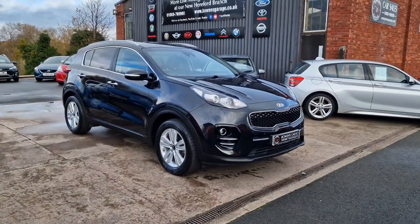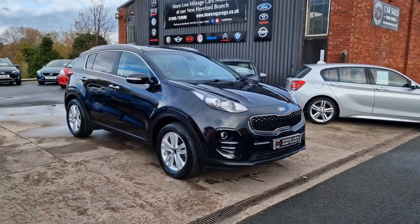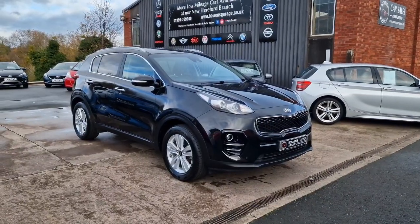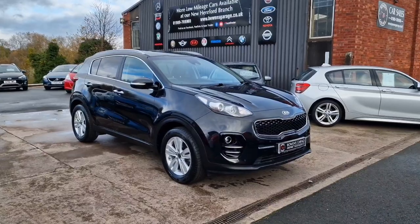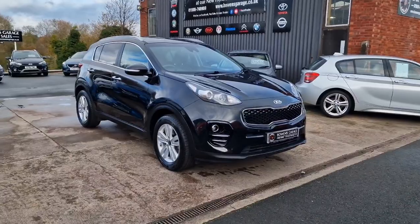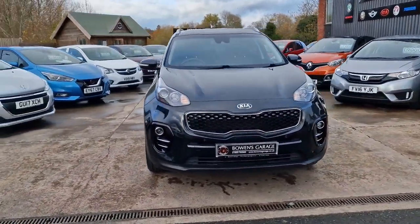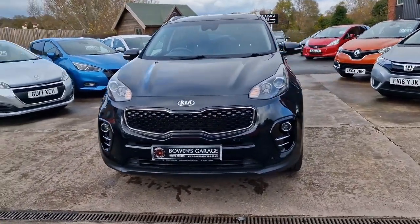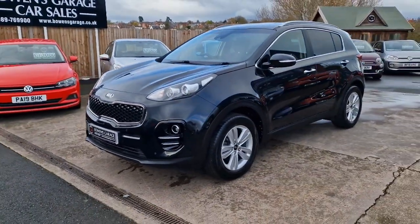Good afternoon ladies and gentlemen and welcome to Bowen's Garage. This is our latest arrival: a 2017, 67-plate Kia Sportage 2. This is the 1.6 petrol with a six-speed manual gearbox and five doors, finished in phantom black metallic. The car has covered just 20,000 miles, so let's have a good walk around this really low mileage petrol Kia Sportage. Ticks a lot of boxes this one — October 2017 registered, literally just ticked over 20,000 miles.